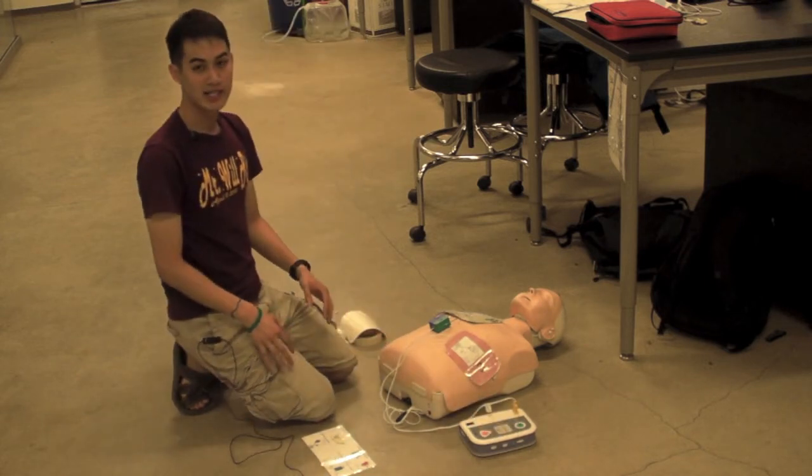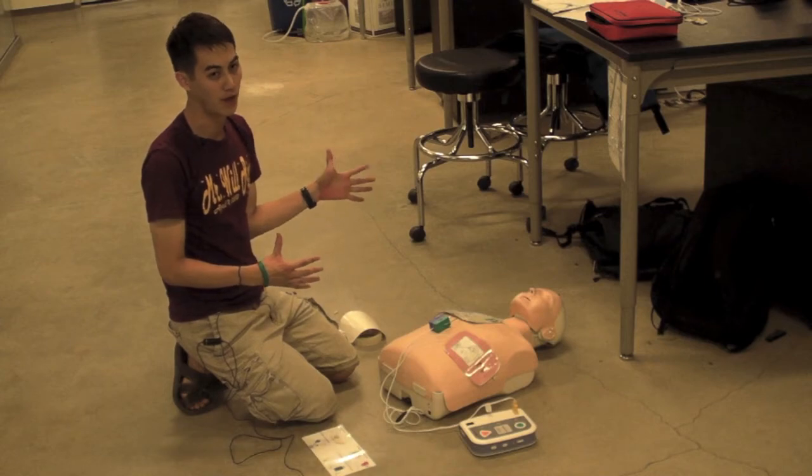The cycle would continue and repeat until you have resuscitated your patient, or if the patient flatlines.